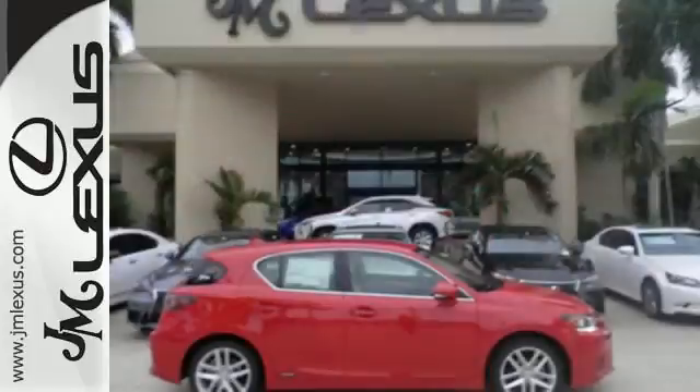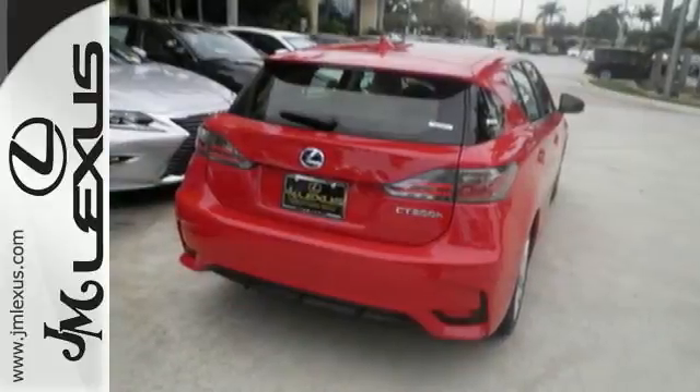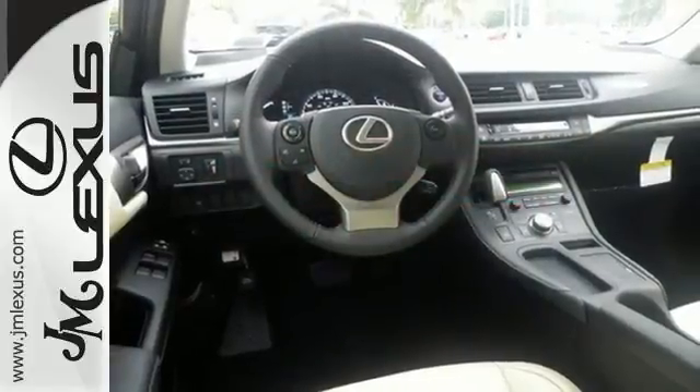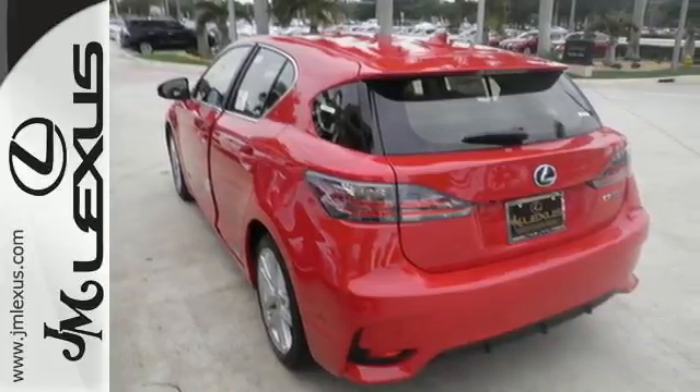Front sport seats and dual zone climate control add to your comfort, and Sirius XM satellite radio, Bluetooth, and drive mode select feed the need to indulge. Attractive LED tail lamps and the illuminated entry system help make an even greater lasting impression.